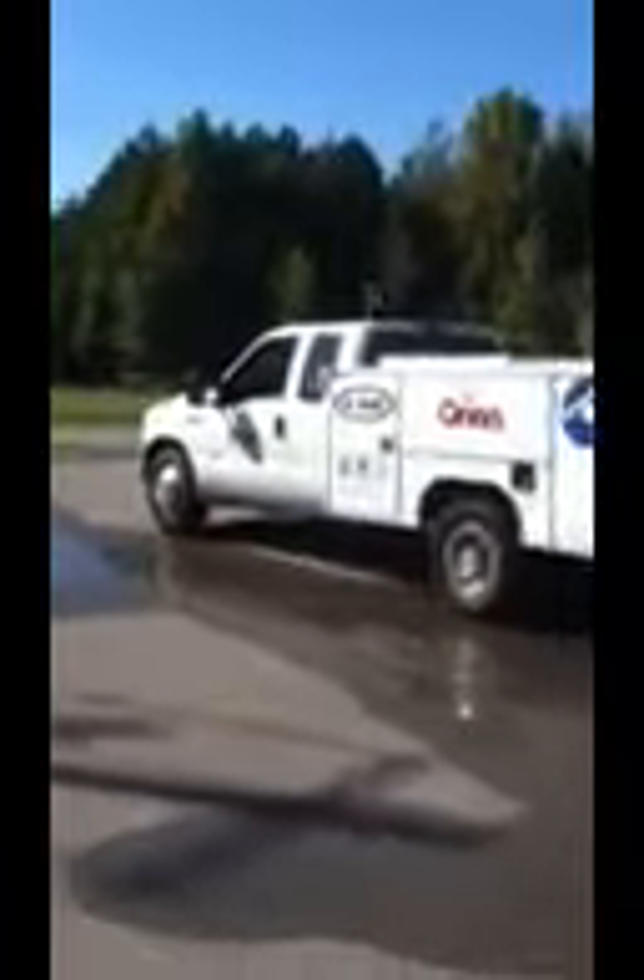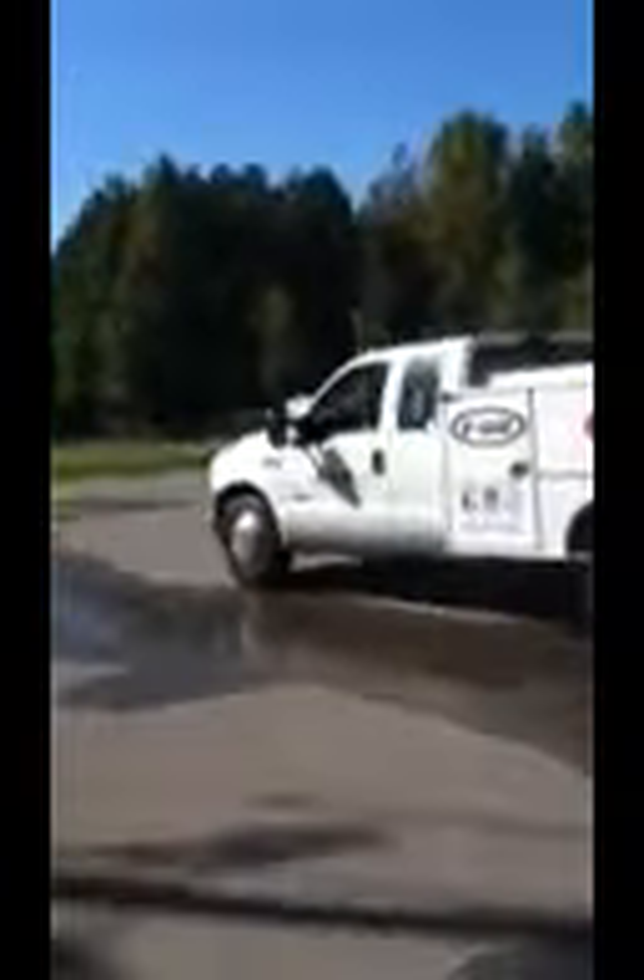This is basically the setup. You've got the truck pulling this trailer here, connects to a hydrant, and basically pumps into the truck and recirculates the water. It's not even bad for the environment — it doesn't even waste a lot of water.